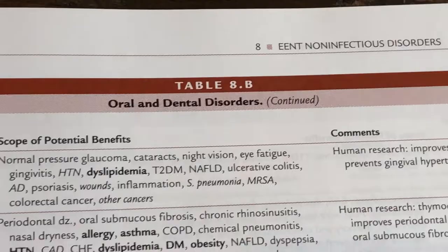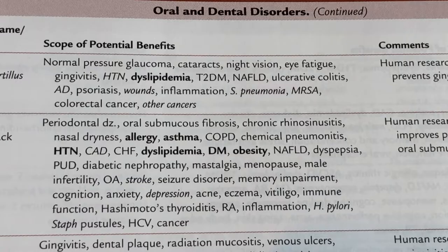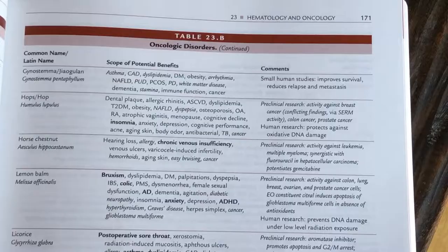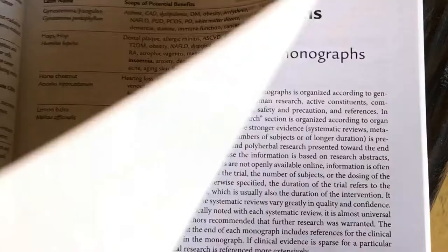The second section of the book is a list of 48 tables. These tables are organized according to systems of disease or symptoms. Each table identifies which herbs have the most evidence for that condition. It also shows what additional issues each herb may be useful for, as most patients present with more than one medical condition.